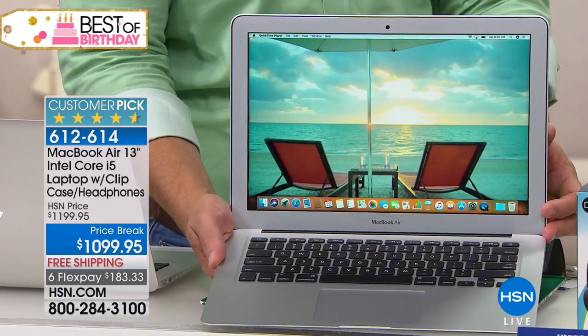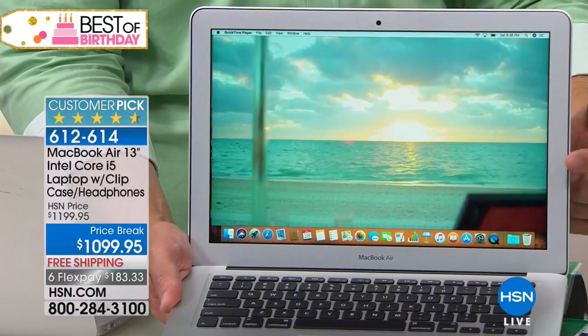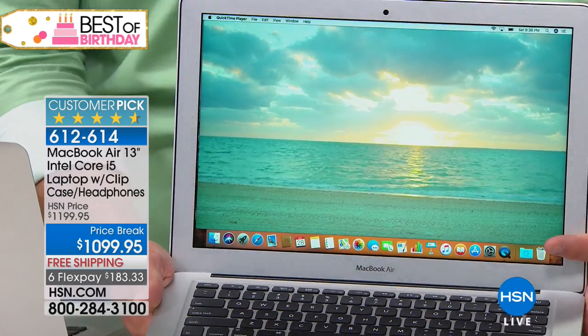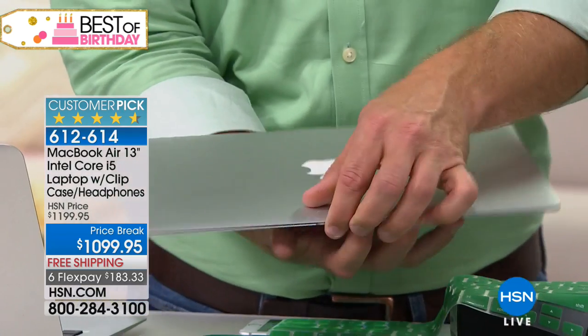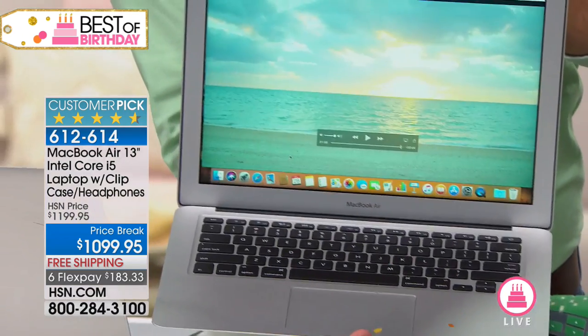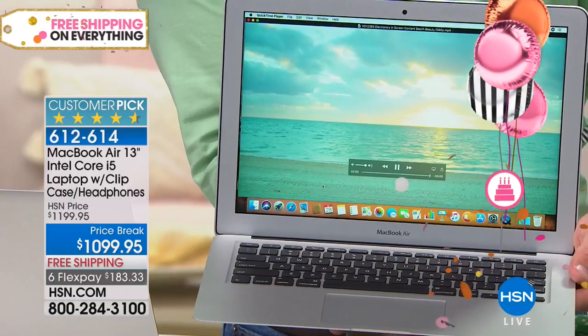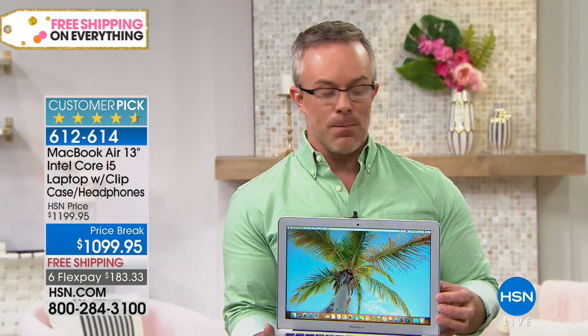Kids today don't even ask for a TV for their room — they want a great laptop because they can put it in bed, do their homework, do their computing. We talk about the student and business traveler, but let's be real — we do our shopping on our computers and tablets. We want to take it from the coffee table to the kitchen counter to the bedroom. You can do that with this.